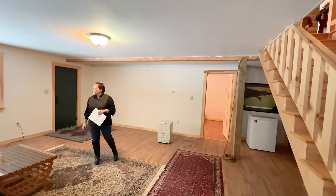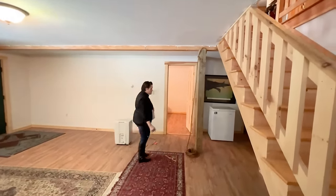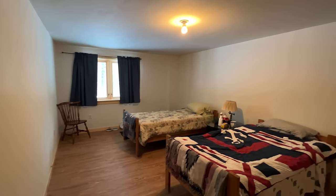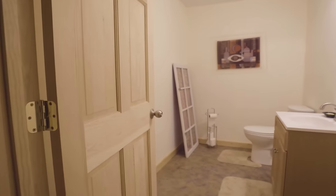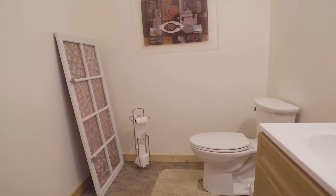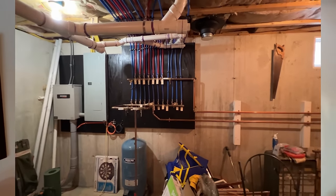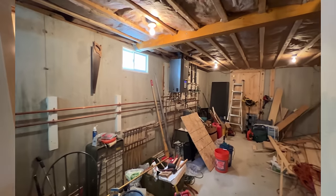Right now we're in the walk-out basement, which is fully finished. We have a large bedroom in here and a half bath. This area could also be used as storage. There's a bulkhead that goes right to the outside from out here.